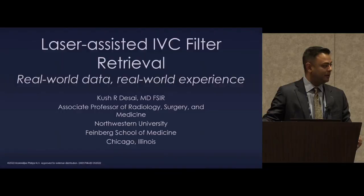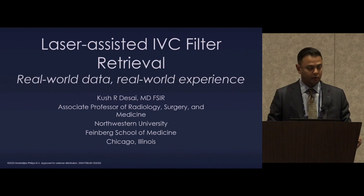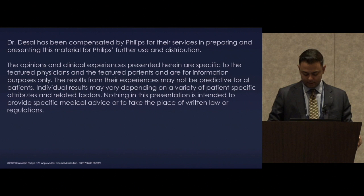Given that so many long-dwelling devices are out there, we finally have something available that's been studied to approach these patients. In 2008, there was a paper from the Northeast showing filter-related complications coming around, which probably moved everything forward in terms of the 2010 safety communication. At the same time at Northwestern, my mentor Bob Ryu realized we had no organized effort to track filter patients.